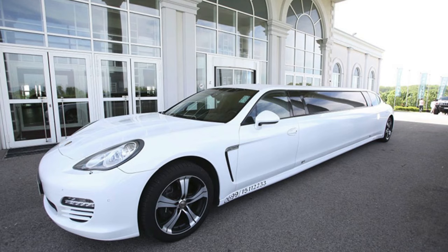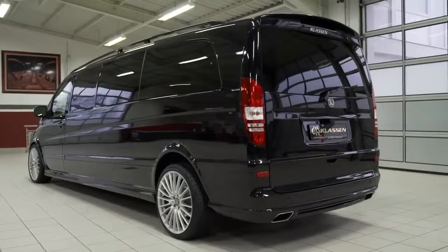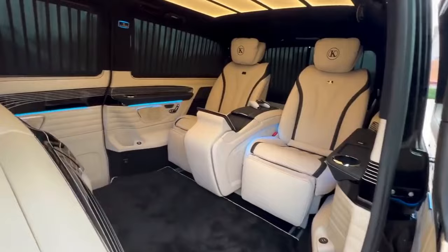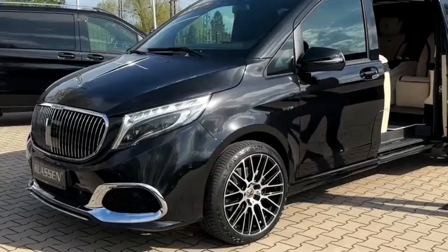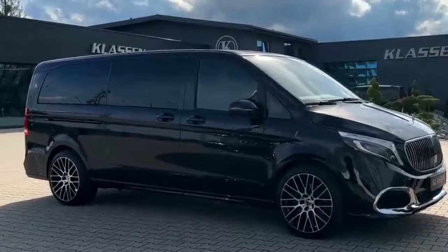Topping off our list at number one is the ultra-exclusive Klassen Viano private jet limousine. This rolling palace takes luxury transportation to stratospheric new heights. Based on the Mercedes-Benz Viano van, Klassen's expert craftsmen transform it into a first-class cabin reminiscent of a private jet — premium leather upholstery, handcrafted wood veneers, and a lavish rear lounge area with an integrated bar and entertainment system. But the Viano private jet doesn't just coddle passengers; it protects them too with bulletproof glass, run-flat tires, and integrated security cameras. Under the hood, a powerful V6 turbo diesel provides smooth yet robust performance. The Klassen Viano private jet limousine is in a class by itself — private, luxurious travel elevated to an art form.